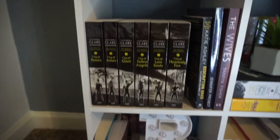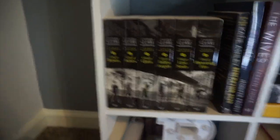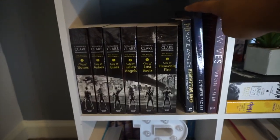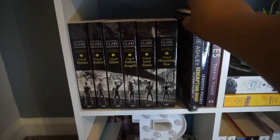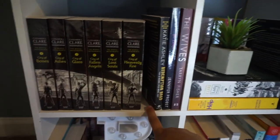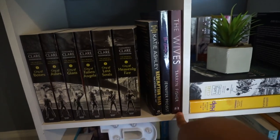The next shelf has my Mortal Instruments series, which I just bought in my last haul. Then I have Redemption Road by Katie Ashley, The Charm of You by Jennifer Probst, and The Vicious Cycle, which is what I'm reading right now — it's on my bed. And then I have The Wives by Tarryn Fisher. It was okay.